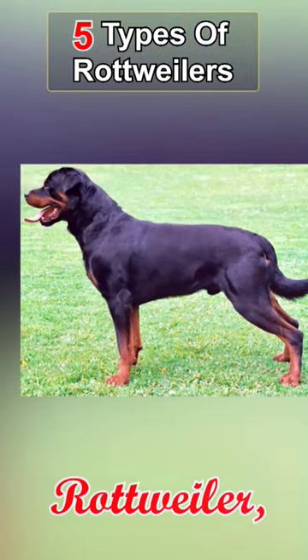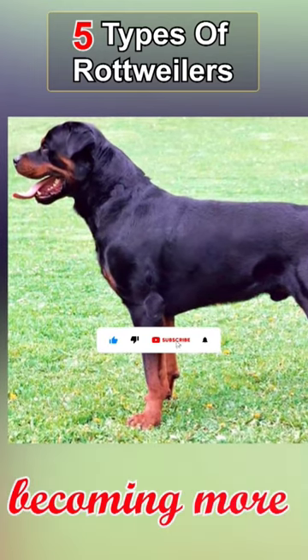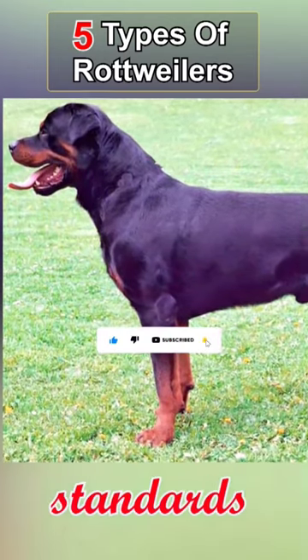The fourth type is the tailed Rottweiler, which is a variation of the breed that still has its tail. They are becoming more popular due to changing breed standards.